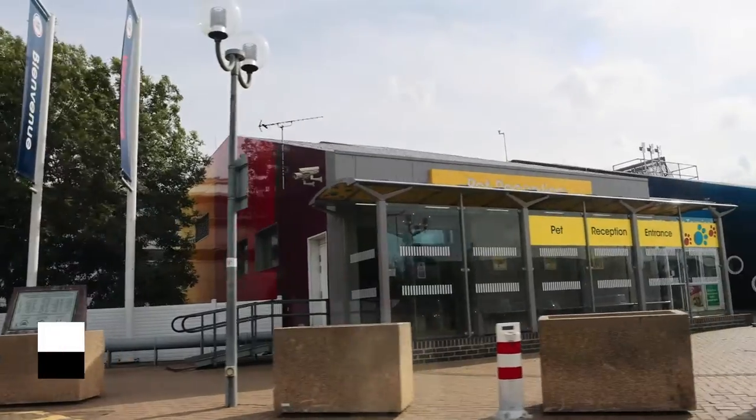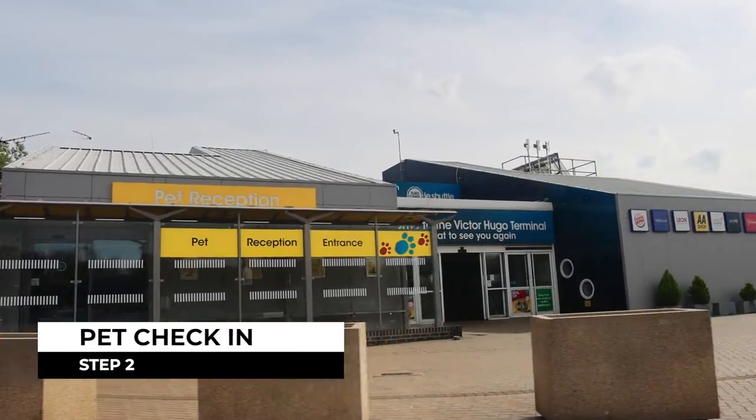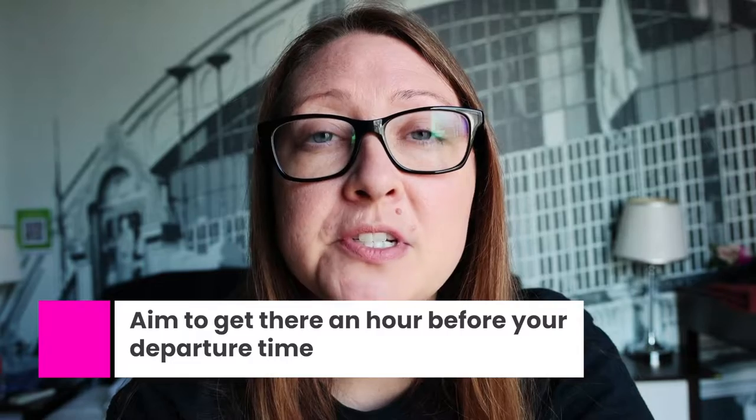When you arrive at the Eurotunnel, the first thing you'll want to do is get your pet checked in. We're at the pet reception area so we're going to go check Chloe in right now. We recommend getting there about an hour before your booked departure time but no more than two hours.